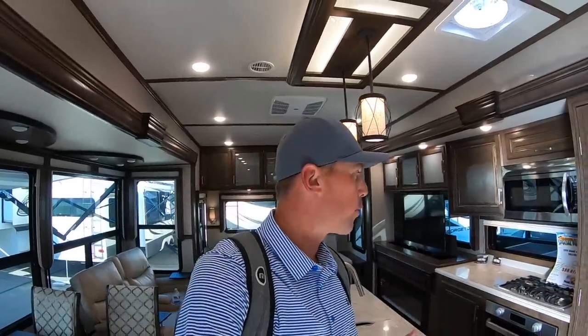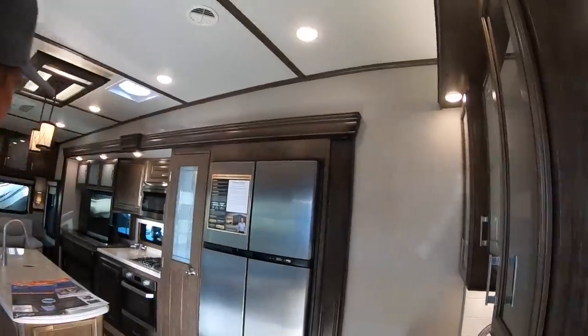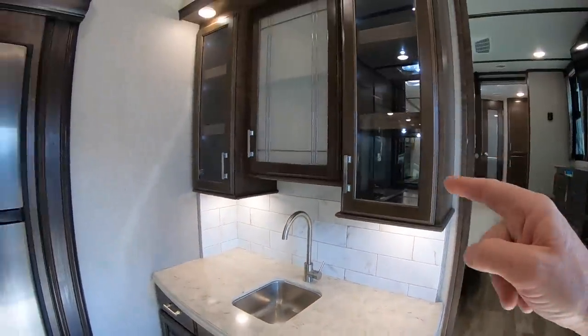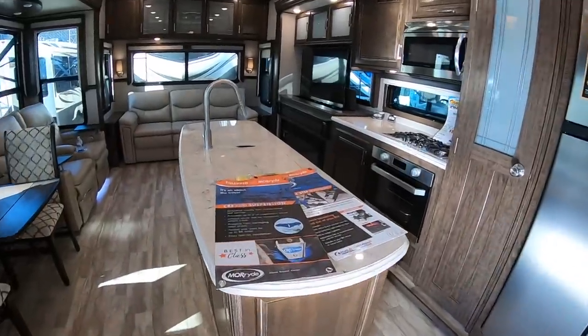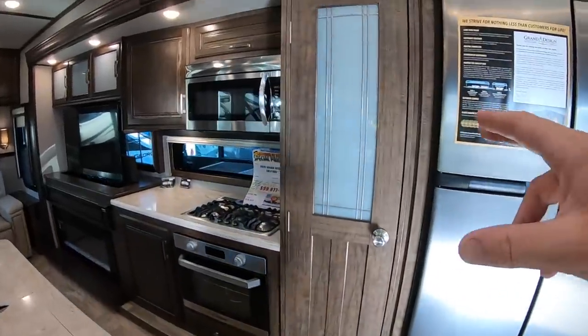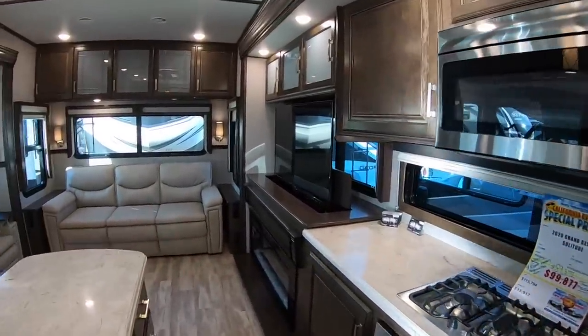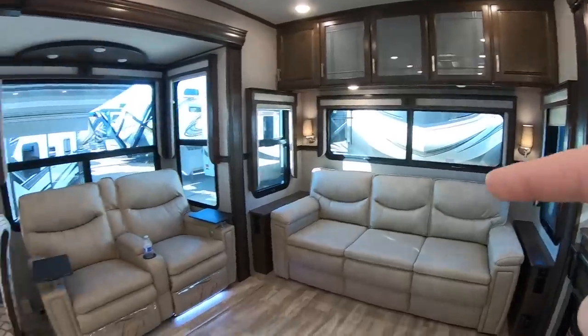Of all of the fifth wheels I've been in, this Grand Design Solitude is my favorite. It does have a $115,000 MSRP and an $89,000 show price. What I really like about this coach is how big this living area is — you've got your sink right here and it's just a really open floor plan, a huge residential refrigerator, a huge island in the middle, and the kitchen continues to extend with a huge pantry all the way to your TV and fireplace area.